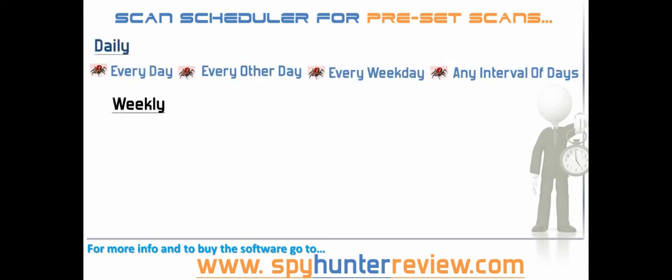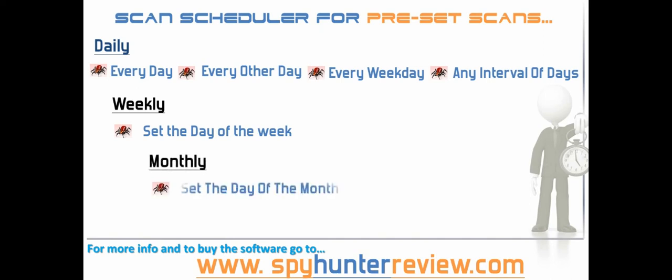There is also a scan scheduler located in the settings panel that can be easily set up to run a complete Spy Hunter scan at a set time at daily, weekly or monthly intervals. The daily scan can be further customised to run every day, every other day, every weekday or at intervals of days that you choose. With weekly settings you can set the day of the week that your scans will be planned for. If you choose the monthly scan it is possible to select the day of the month that your scan will be carried out on.